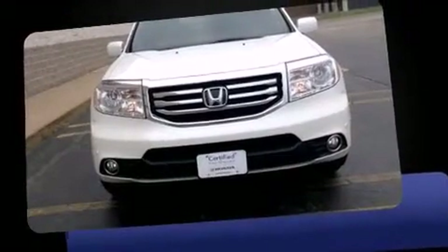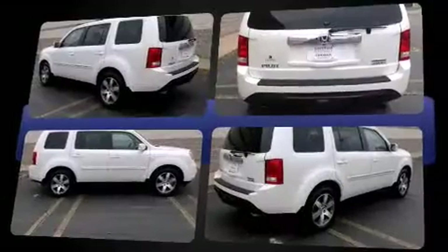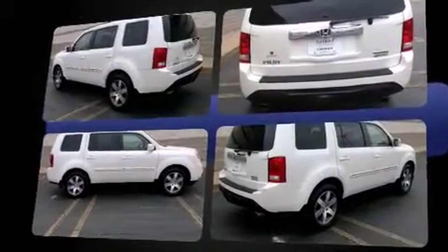Introducing the 2014 Honda Pilot. A 3.5-liter V6 engine pairs with a sophisticated 5-speed automatic transmission, and for added security, Dynamic Stability Control supplements the drivetrain.